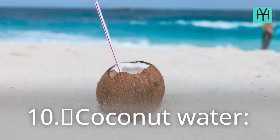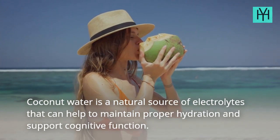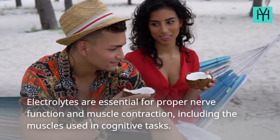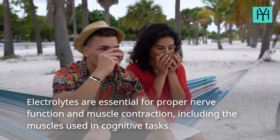10. Coconut Water — Coconut water is a natural source of electrolytes that can help to maintain proper hydration and support cognitive function. Electrolytes are essential for proper nerve function and muscle contraction, including the muscles used in cognitive tasks.